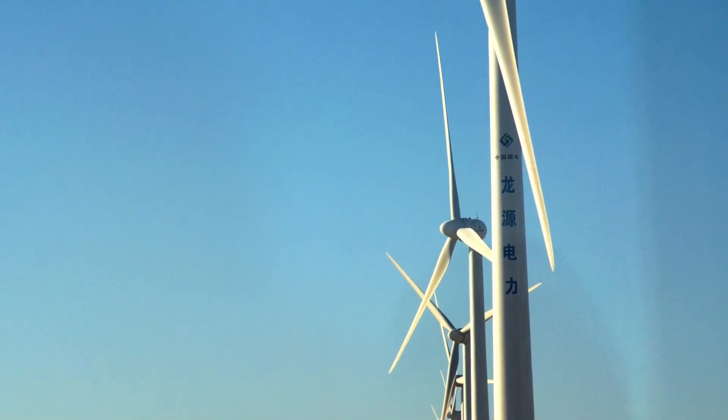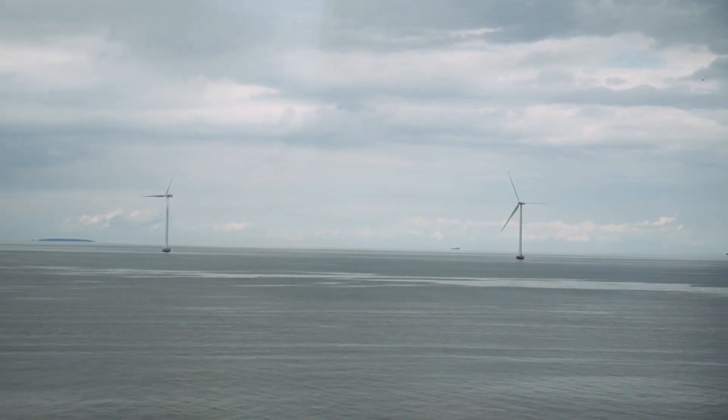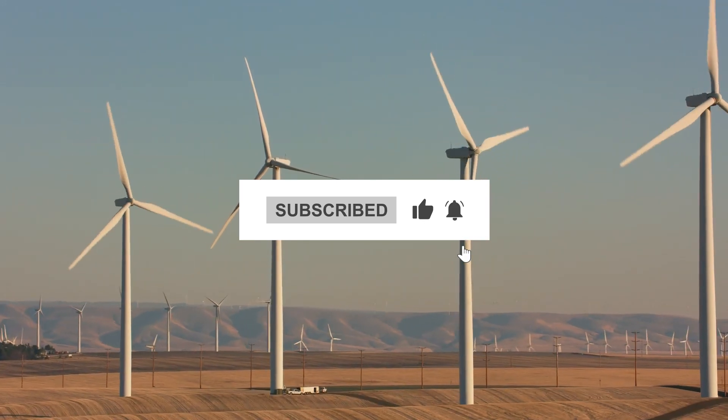And that wraps up our countdown of the top five largest wind farms in the world. These awe-inspiring projects serve as shining examples of humanity's commitment to a sustainable future. Don't forget to hit the like button, subscribe to our channel, and share this.